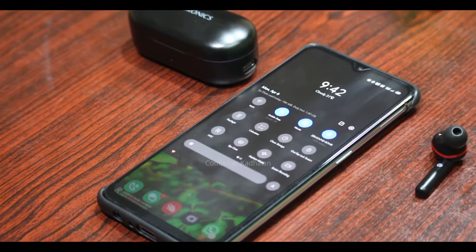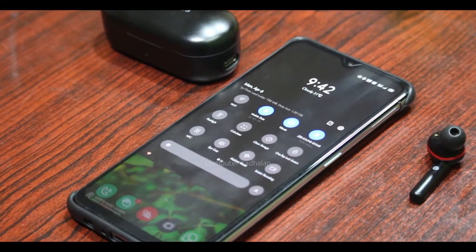In this TWS earphone review, we will review the Realme X2 Pro after 6 months of use, so we will see that review.